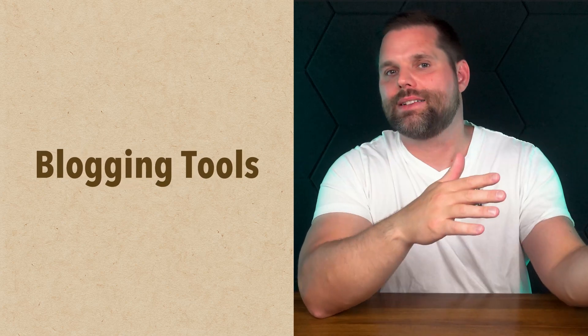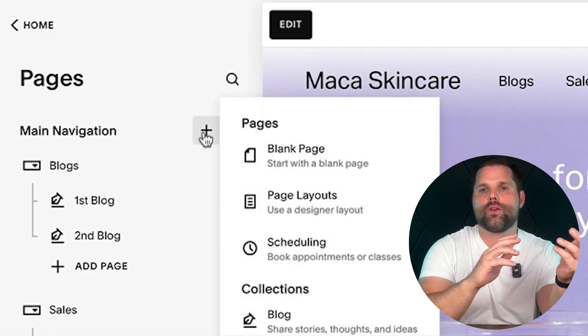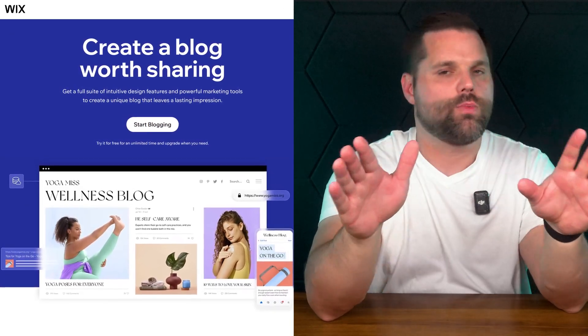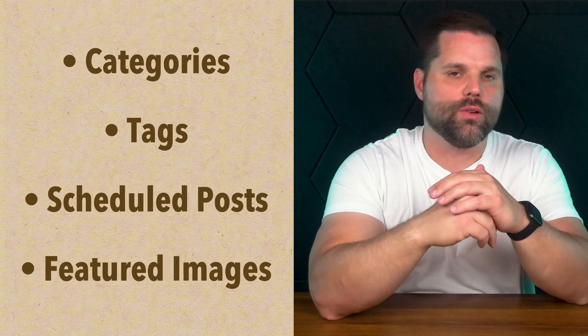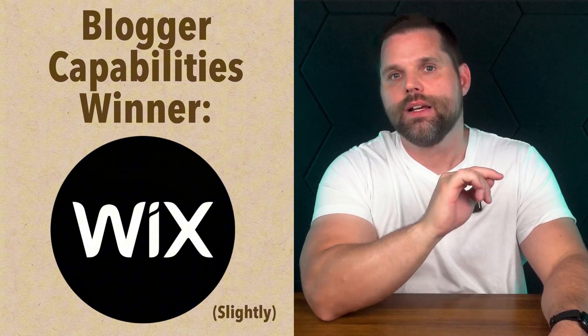Not everyone is building a store — some of you are content creators, coaches, or marketers who just want to share your ideas. So let's talk about blogging and which platform makes it easier to write and manage content. Squarespace has built a strong foundation for blogging. Their interface is clean, the editor is distraction-free, and organizing content with categories and tags feels intuitive. Wix has made a lot of improvements here as well. Their blog editor used to feel clunky, but today it's much more polished. You still get the essentials — categories, tags, scheduled posts, featured images — but you also get more freedom in layout. If you want to drop in custom widgets, embed third-party tools, or change the design of your blog feed entirely, Wix gives you more room to experiment, and that flexibility is where Wix pulls slightly ahead.